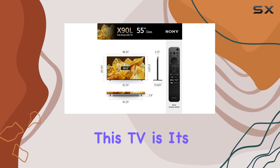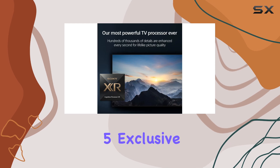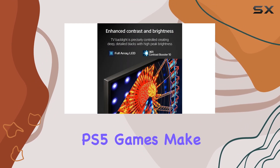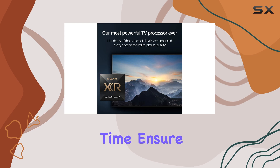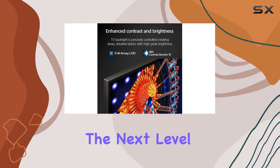One of the standout features of this TV is its seamless integration with the PlayStation 5. Exclusive features like the new game menu and optimized settings for PS5 games make it the perfect companion for your gaming console. The low input lag and fast response time ensures smooth and responsive gameplay, taking your gaming sessions to the next level.